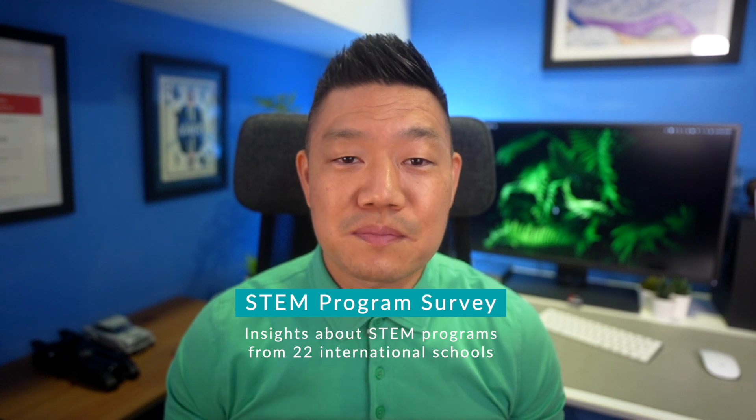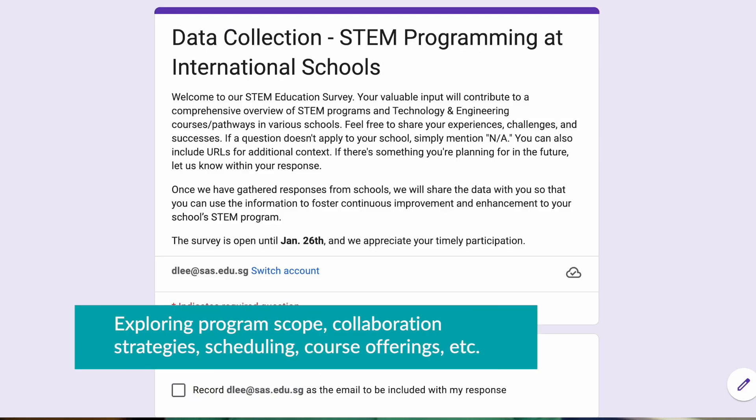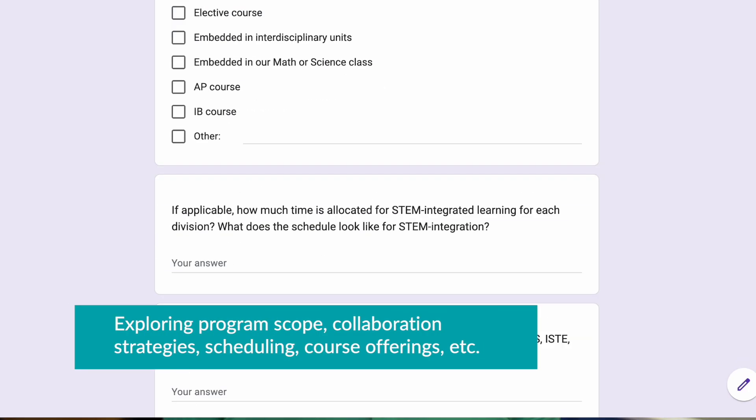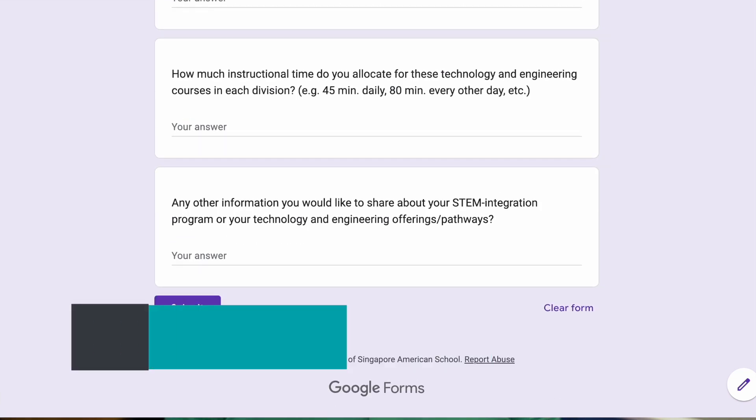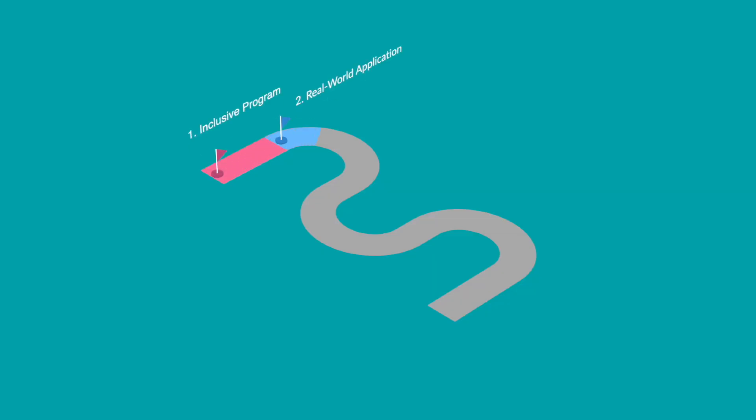With her experience in data collection, Melissa Treanor, our middle school's math specialist and STEM lead, helped me to create a survey that could collect data on what other schools are doing with their STEM programs — exploring program scope, collaboration strategies, scheduling, course offerings, and other aspects of the program. The data from the 22 international schools who completed the survey helped us to identify program best practices and ultimately gave us a roadmap for improving our own programs.